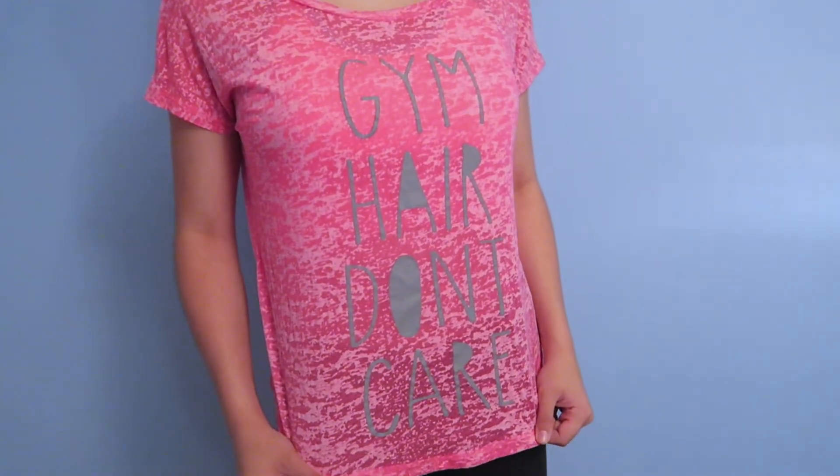The next item I've actually had for a while, since the previous time I joined the gym, but I don't think I ever did a gym haul so I'm going to show you it again anyway. I can't remember how much it was, but this is in a size 8 and it's bright pink. It says 'Gym Hair Don't Care' on it — I'm really liking the bright colors for the gym. It's very lightweight and oversized so you can be comfy in it. This is from Primark, though it was a little while ago so I don't know if they'll still have it.